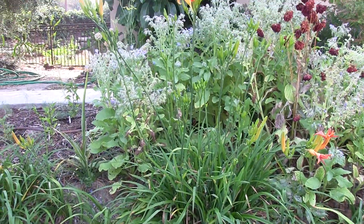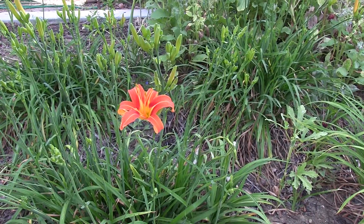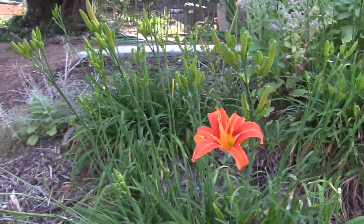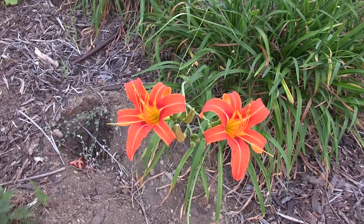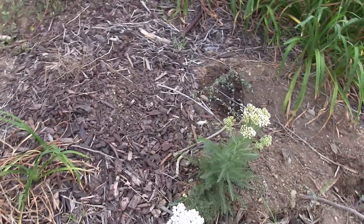More daylilies - these ones have a lot of buds and they're really happy this year. It's a daylily year. More yarrow here - a larger cluster of flowers; they look very rustic.